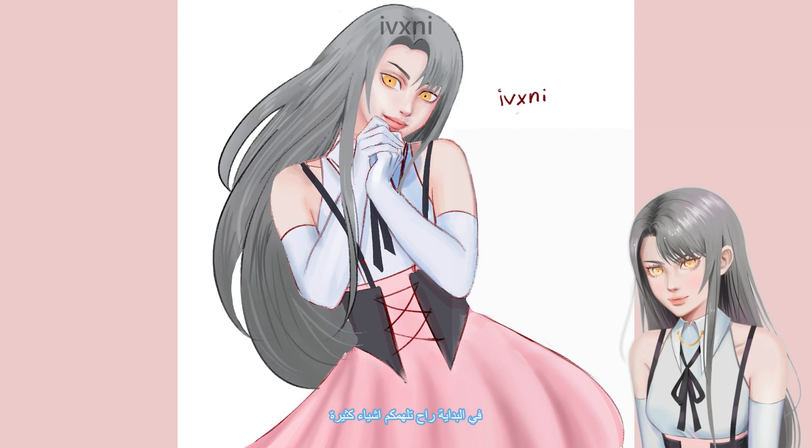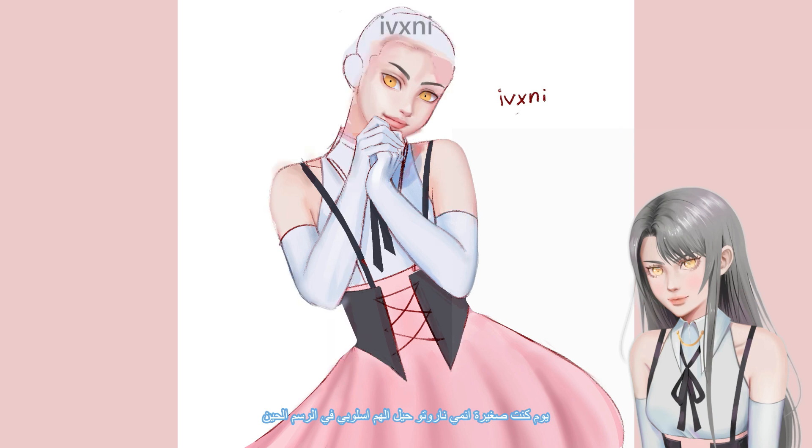In the beginning you will be inspired by a lot of things, like artists, TV shows, and anime. When I was younger, Naruto heavily inspired my style because I used to copy it from the manga. I used to do this a lot and it developed into the style I have today.